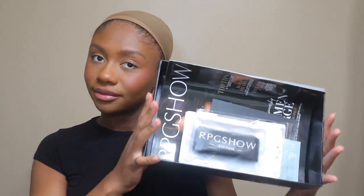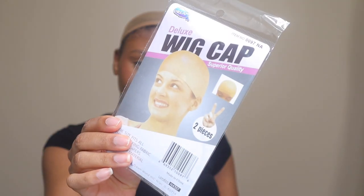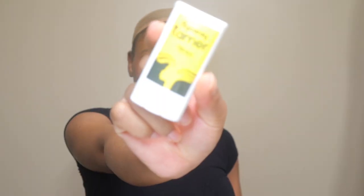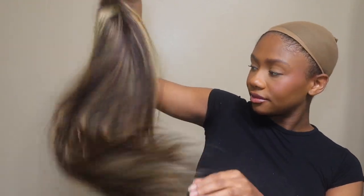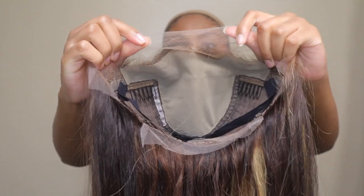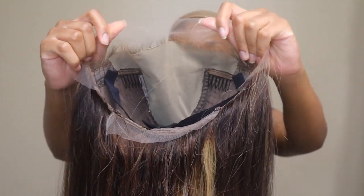Hey guys, welcome back to my channel. In today's video I'm going to be working with RPG Show Hair. They sent me over this beautiful wig — I'm showing you guys some of the little free goodies that come in the box. They sent this 13 by 6 glueless lace frontal wig, it is 16 inches, it has a fake scalp, it's in a light brown color, and it is 200 density.